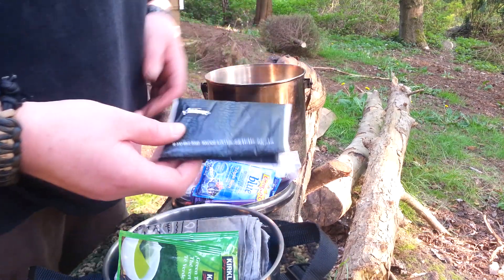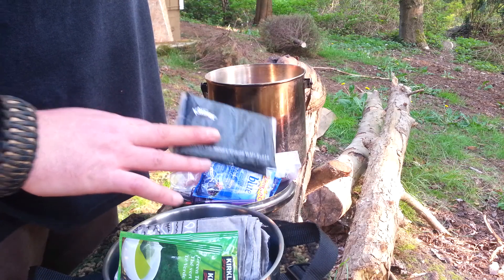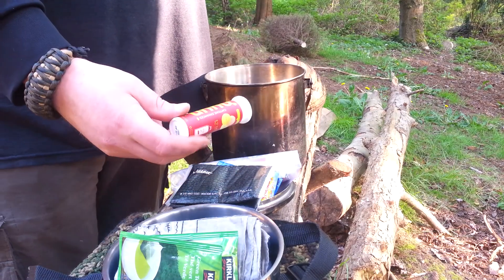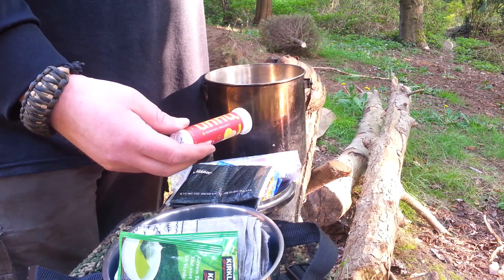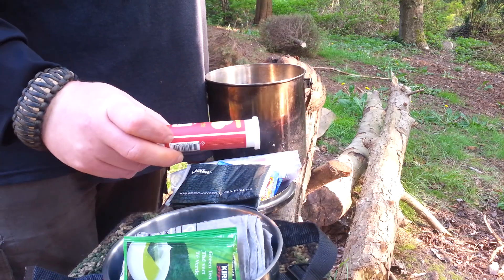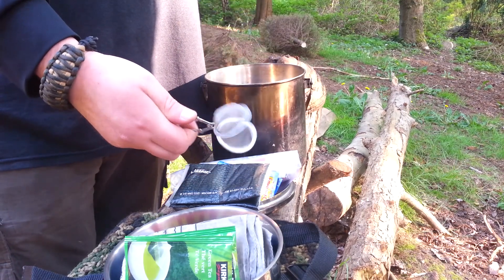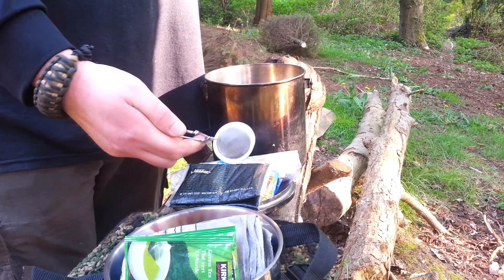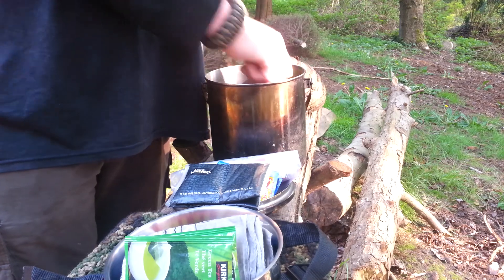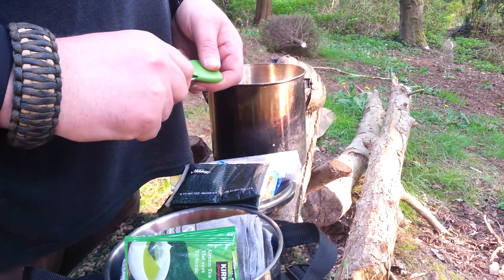These are what I call poop tickets. I had toilet paper in here but put these in for some reason. I also have Nuun — it's an electrolyte drink that replaces electrolytes, 12 tablets. Here's my wild edible tea strainer — that comes in handy so you don't get floaties in your drink.